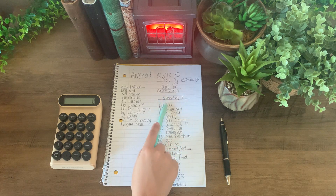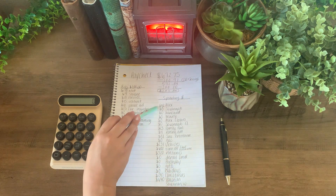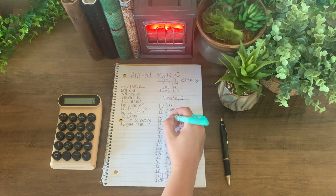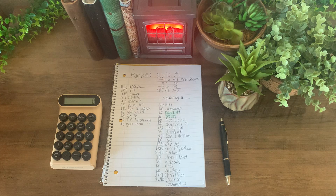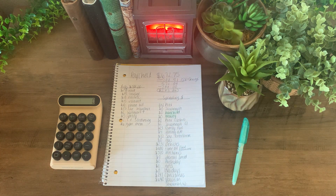Since I do the cash envelope system, these are all my categories that I have in my binder, and everything to the left shows how much money I have in each section so I can allocate my money the best way I can. I want to highlight a few categories to stuff this week — specifically beauty and household, since I haven't added anything in there in a very long time. This paycheck is decent so I think I can add money into those.